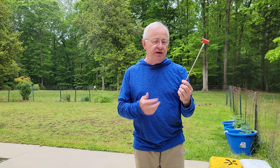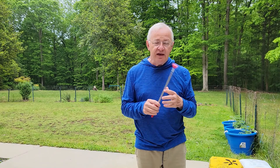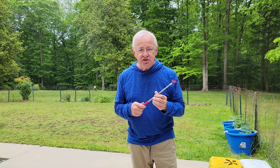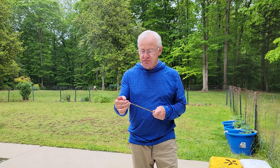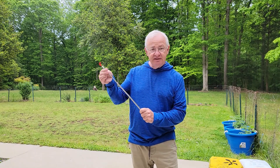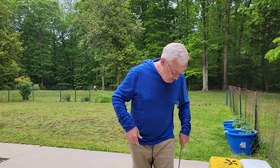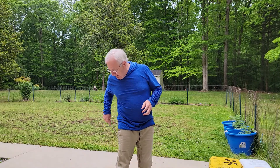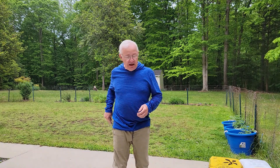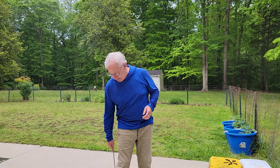It depends — for some people, they have better movement in one arm than the other, so it's your choice. Whatever feels right for you is the approach you should use. Now, let's say that you have an itch on your leg and you just can't bend over to reach it. You can extend this out if you need to, and you can just conveniently scratch anywhere that you need to, or on the back of the leg. It's a great opportunity to just reach anywhere conveniently and painlessly.